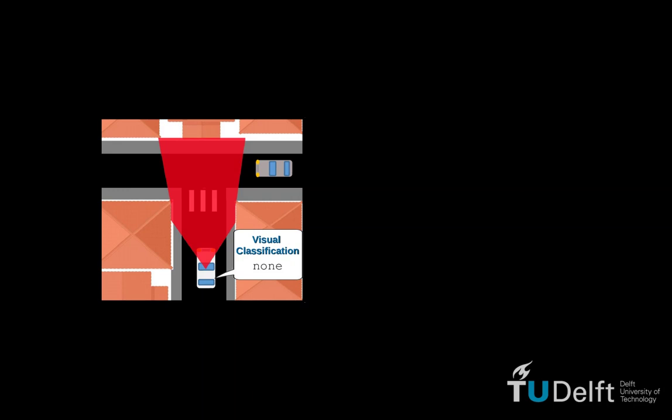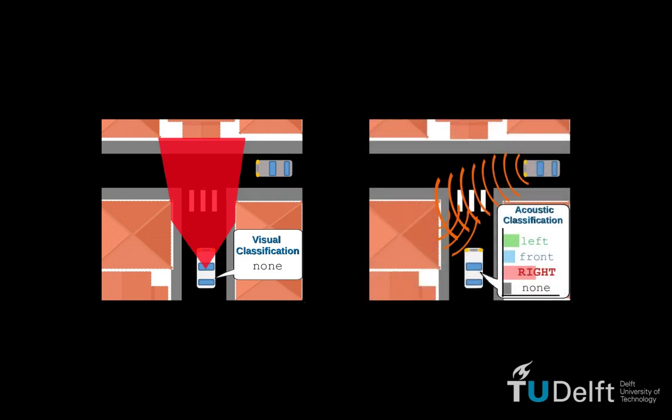In urban environments, buildings and other structures often limit the view and prevent the visual detection of objects. The sound emitted by occluded traffic, however, is reflected from those structures and can be captured using microphones.